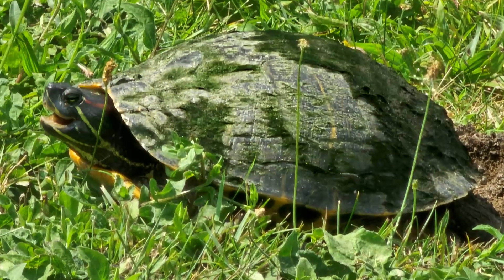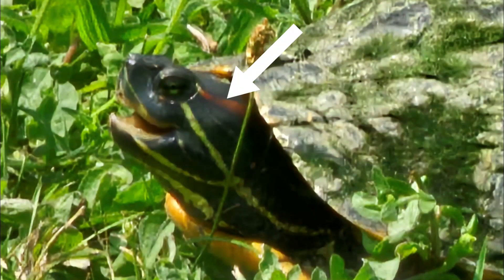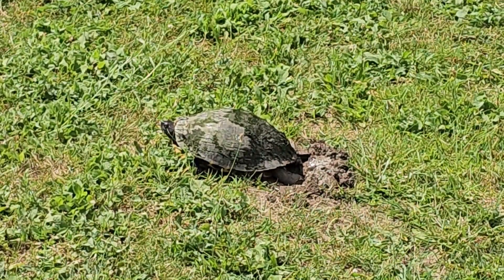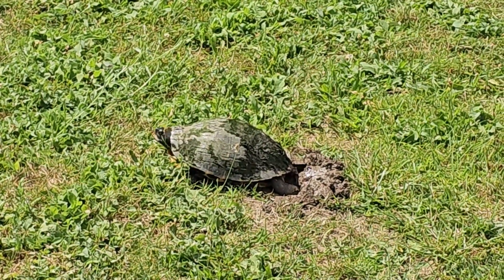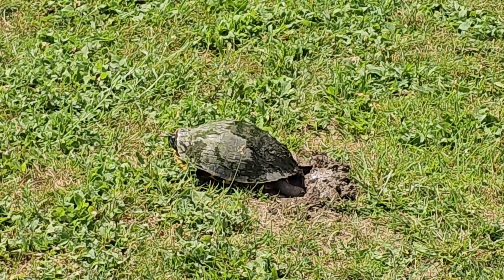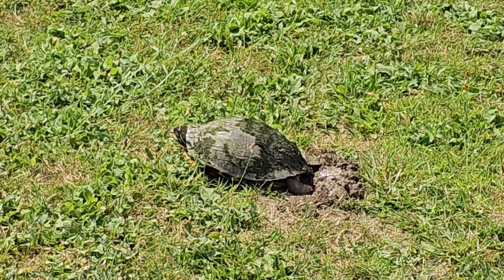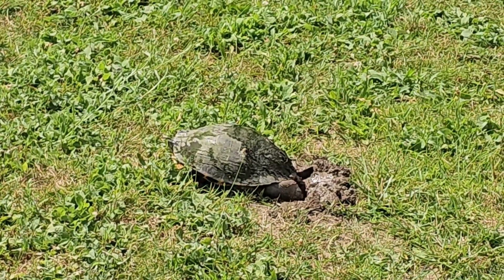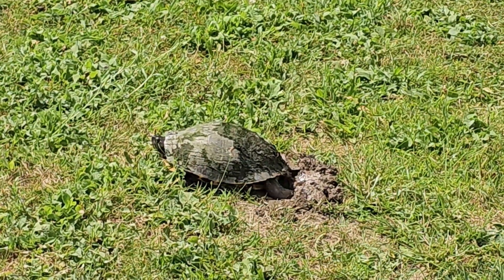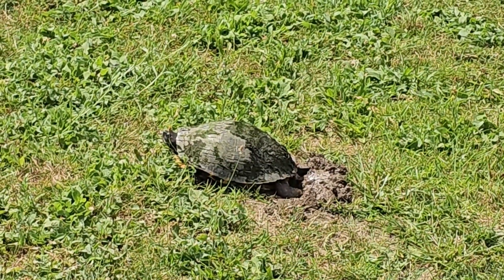This turtle is a red-eared slider, and you can identify it by the red mark that starts just behind its eye on its head. Unfortunately, this turtle is considered an invasive species here in New York. It's native to North America, but not native to this region. It has a high degree of adaptability, it's easy for it to find food, and it outcompetes native turtles both by its reproductive capacity and its size, and its ability to even push turtles off their local basking places in the sunshine.